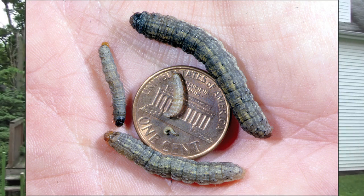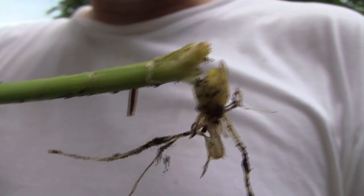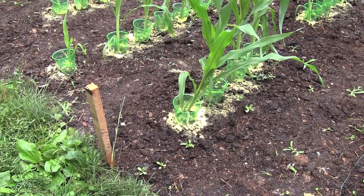Hi everybody, it's Dan. It's the last Saturday in June. As many of you know, I've been fighting a corn cutworm battle. This is a corn cutworm — see that damage right there? We've lost three corn stalks so far. This thing would have made corn and I didn't plant it for the corn cutworms to eat. I planted it for us to eat. So here's our solution to the corn cutworm problem.